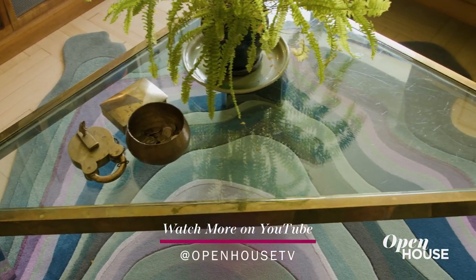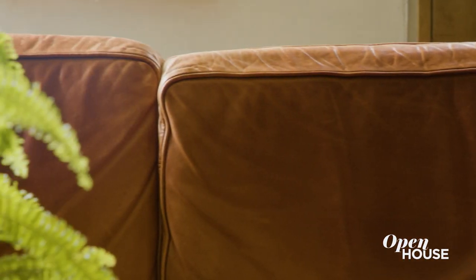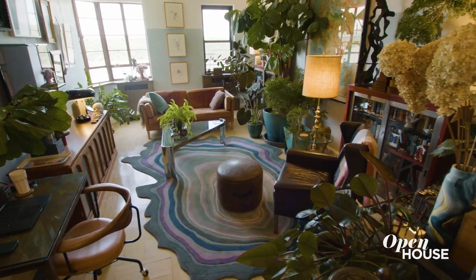I think of furniture as my friends. They patina and get better with age. All this stuff that we surround ourselves with makes this home uniquely ours, and that's what good design should always do.